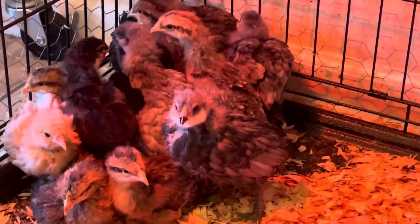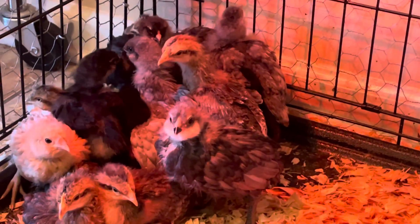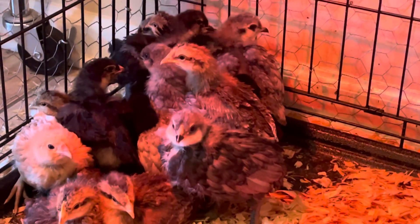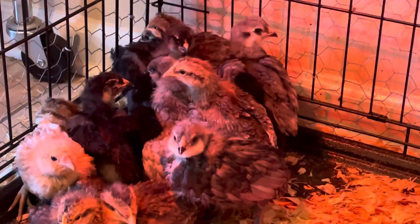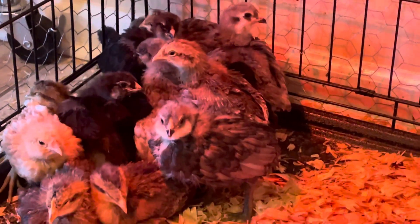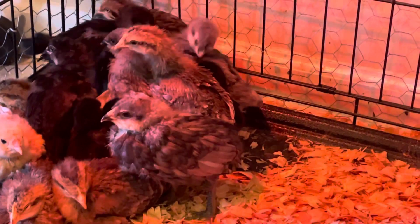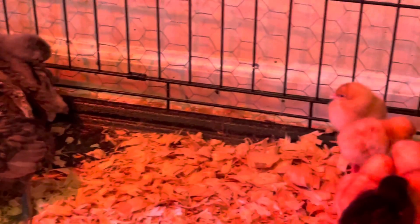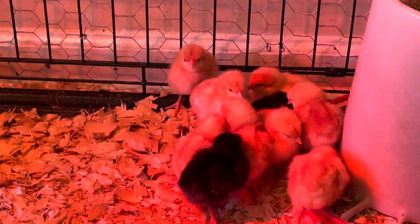We went to Tractor Supply to get some supplies and they had just got their first batch of chicks in. We are running low on chickens right now because we don't know what's taking them — we know we have a raccoon problem, probably a fox problem too, and it may be some neighbor's wild outdoor cats. Let me show you what we ended up with — truthfully this is only a little bit of them.